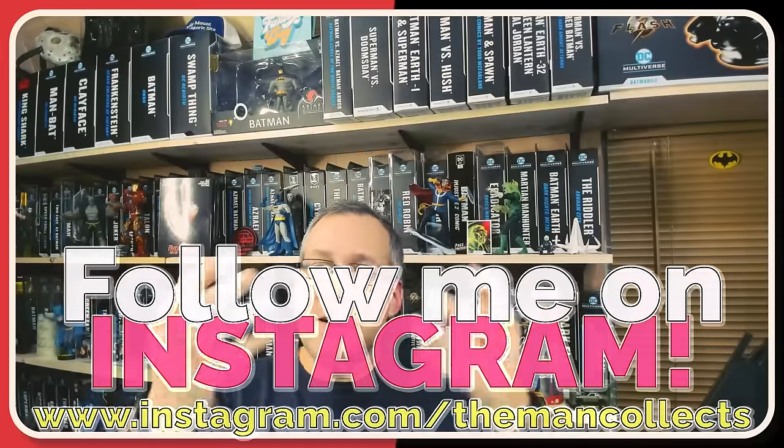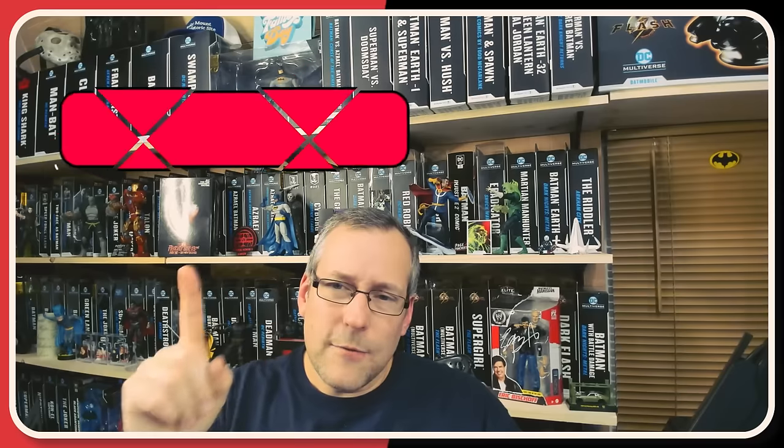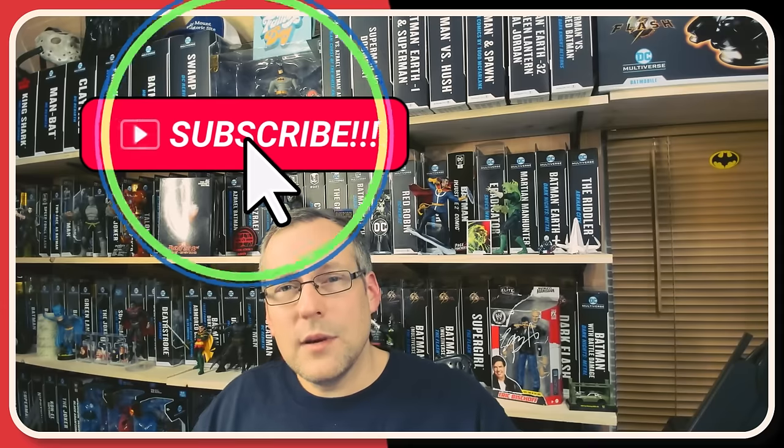With all that, let's get into some social media plugs. Instagram — if you look in the description of this video or my About page on YouTube, you'll find where to find the Man Collects on Instagram. Give me a follow if you choose. And of course, the YouTube channel: the Man Collects. If you are a first-time viewer who enjoyed this content, or you've come back several times but haven't hit subscribe, consider hitting subscribe. It's been a long week. I hope you've had a great week and a great weekend. Until my Monday video, I'll see you next time.